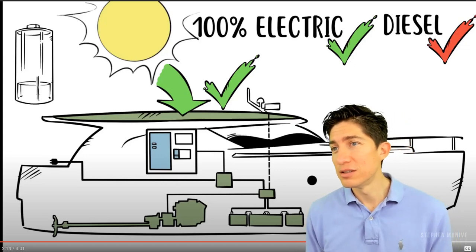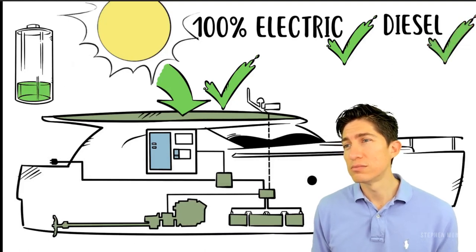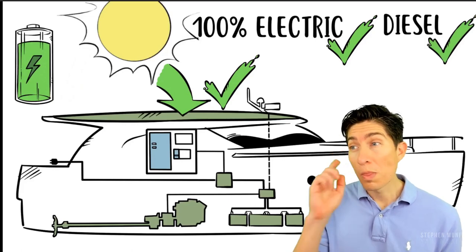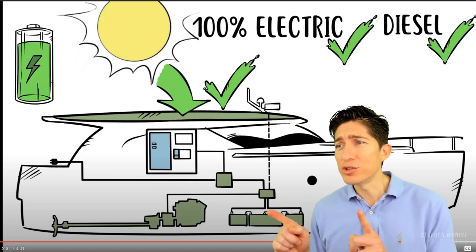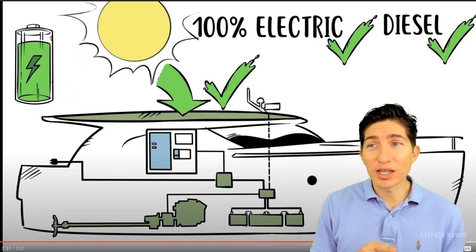If the battery is empty or you require more speed, you switch with one button to diesel. In diesel mode, you automatically charge the batteries via the electric motor, which now becomes a generator. Usually it's not much more than two hours for a full recharge. So two hours on electric, you drain the battery; two hours on diesel, you get back to electric.